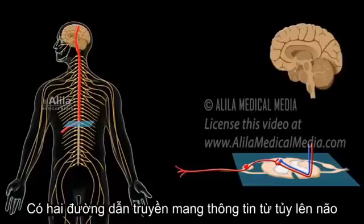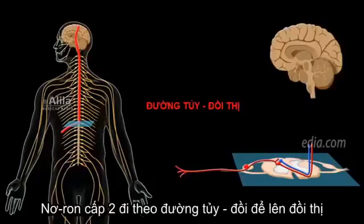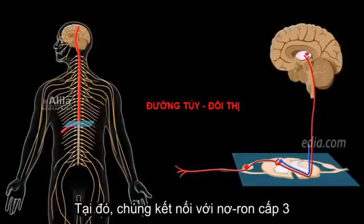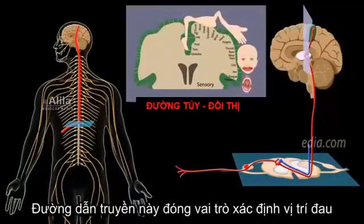There are two major pathways that carry pain signals from the spinal cord to the brain. The first is the spinothalamic tract. Second-order neurons travel up within the spinothalamic tract to the thalamus, where they synapse with third-order neurons. Third-order neurons then project to their designated locations in the somatosensory cortex. This pathway is involved in localization of pain.